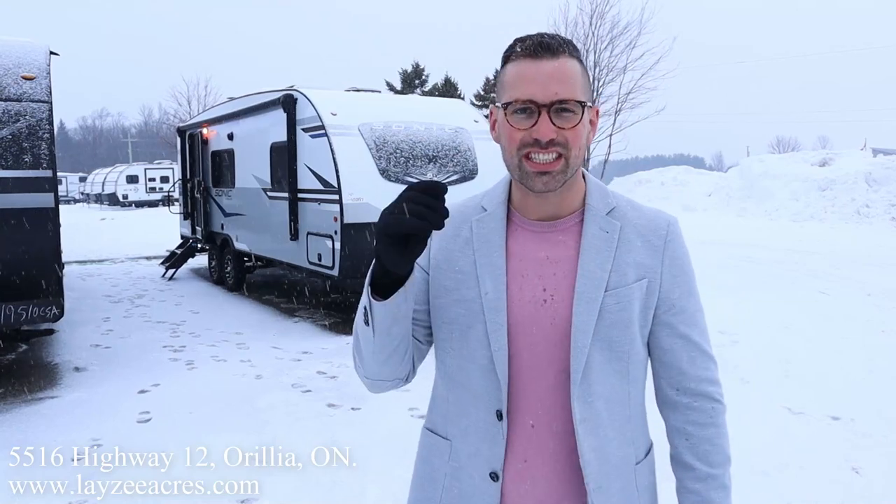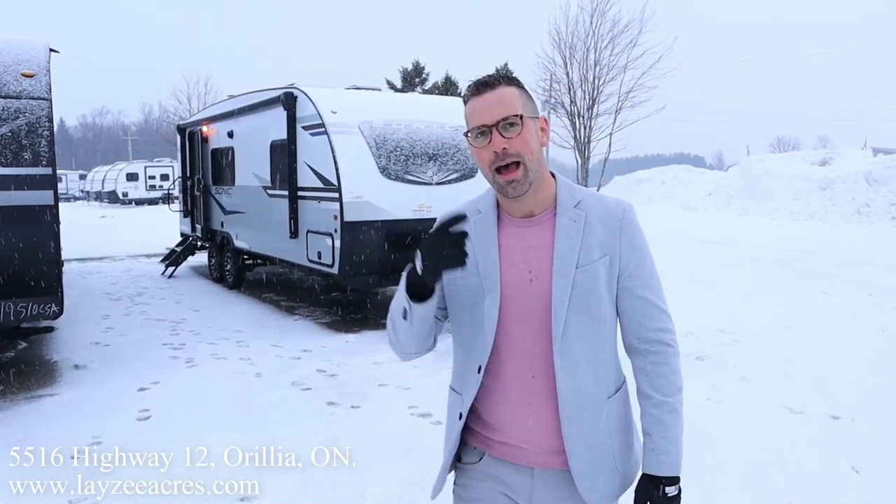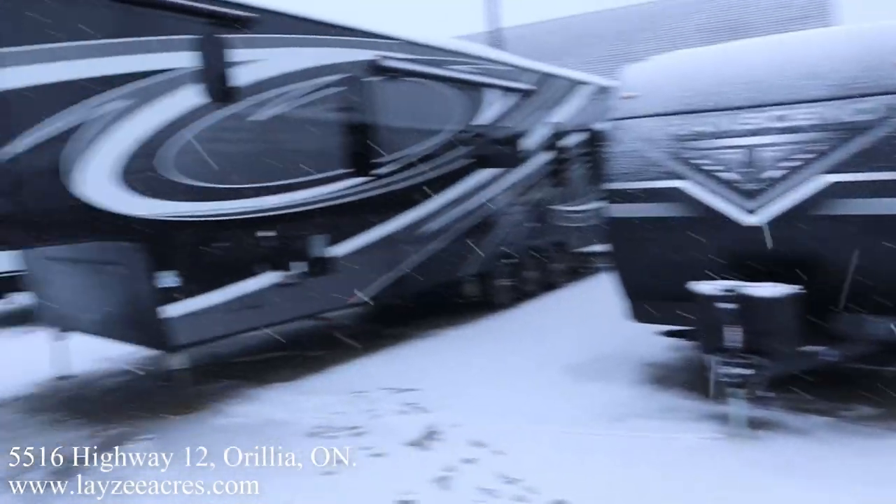Hey folks, I'm Josh from Lazy Acres. Thank you for tuning in. We are saving the world here one trailer at a time. Today we're gonna take a look at a 2022 Venture RV Sonic, model number 231 VRK. I'm here with my friend Brandon Hanemeyer on the camera today.